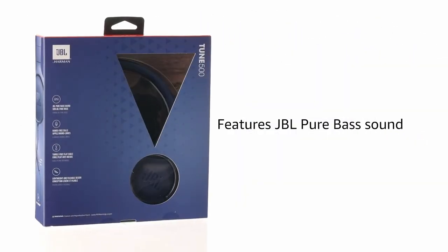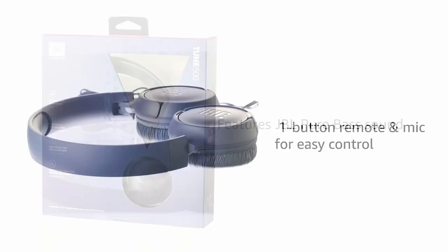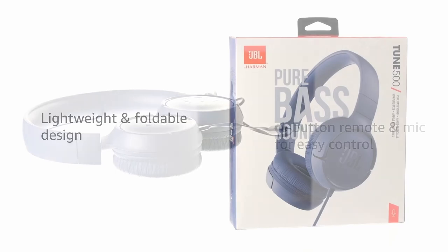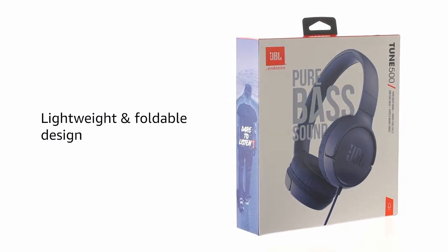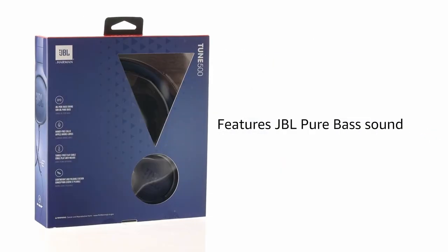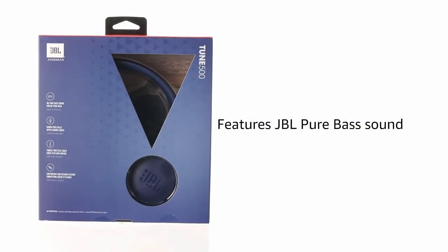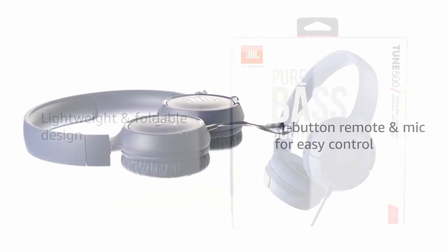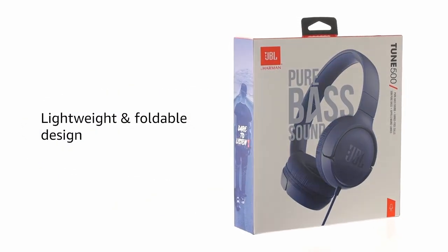The intuitive controls allow you to easily manage your music, calls, and even activate your voice assistant with a simple button press. Designed for portability and comfort, the Tune 500 features a lightweight design and foldable structure, making it easy to carry and store. The durable flat cable minimizes tangles, ensuring a hassle-free listening experience whether you're commuting, working out, or simply relaxing at home.